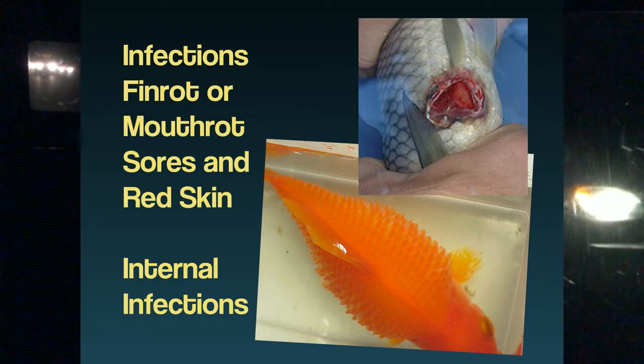Sometimes if you treat that and the costia goes away — or the hexameta on the skin, spironucleus, etc. — once that goes away, the scales lay down. So dropsy isn't always dropsy, which accounts for why people say they saved their fish from dropsy with this or that medication. In actuality, they may only have cleared a skin parasite that's been chewing them up and causing the scales to rise.